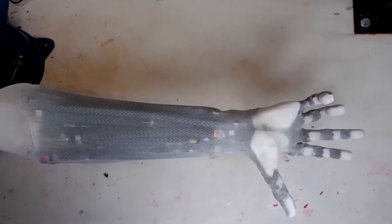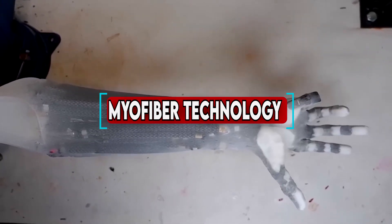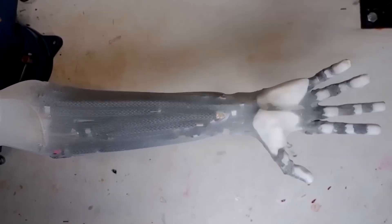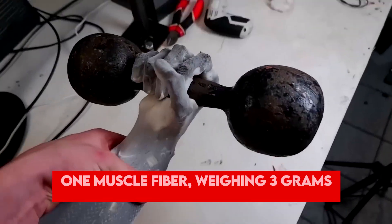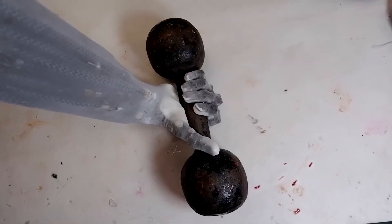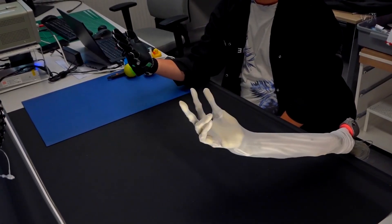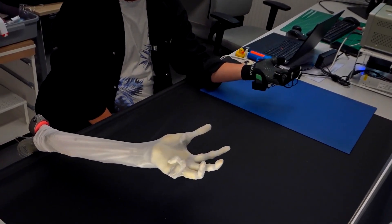The most impressive feature is its muscular system. Clone Robotics has pioneered myofiber technology, which uses artificial muscles powered by water pressure. These muscles are soft, lightweight, and incredibly strong, making Clone Alpha capable of tasks you'd expect from a human. Just one muscle fiber, weighing only 3 grams, can generate up to a kilogram of force and contract 30% of its length in under 50 milliseconds. This allows Clone Alpha to move in smooth, natural ways, far surpassing traditional robots that often move in stiff, mechanical motions.